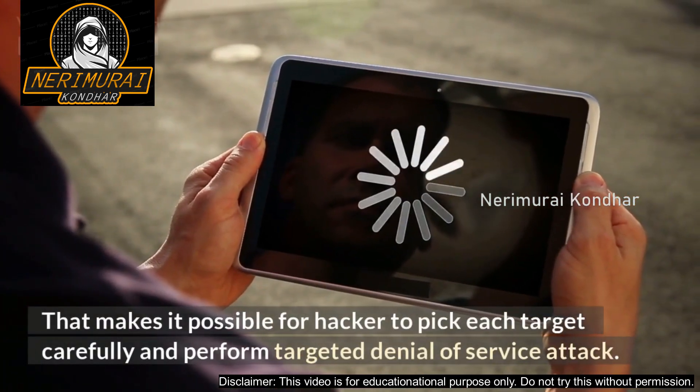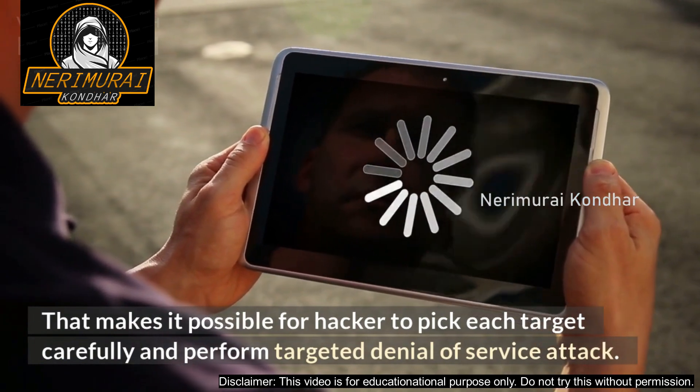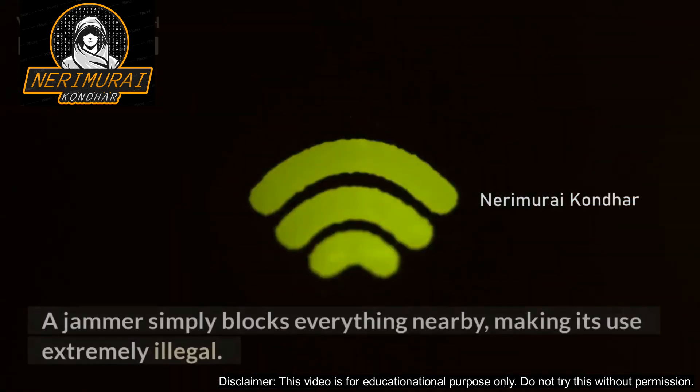This makes it possible for a hacker to pick each target carefully and perform a targeted denial-of-service attack. A jammer simply blocks everything nearby, making its use extremely illegal.